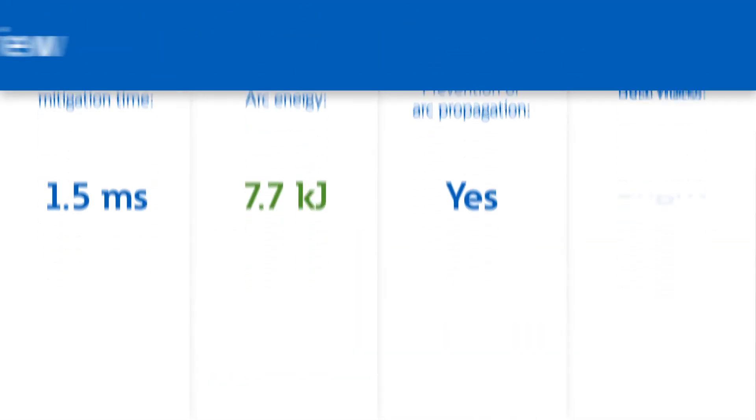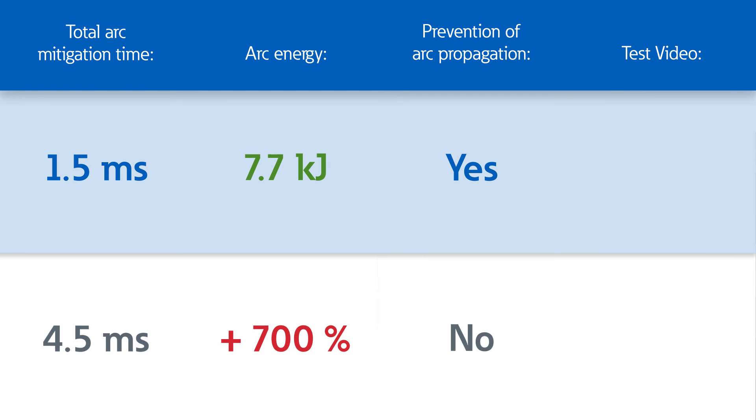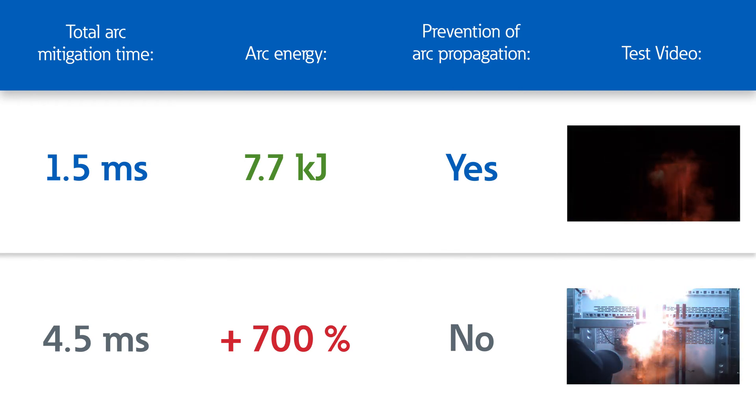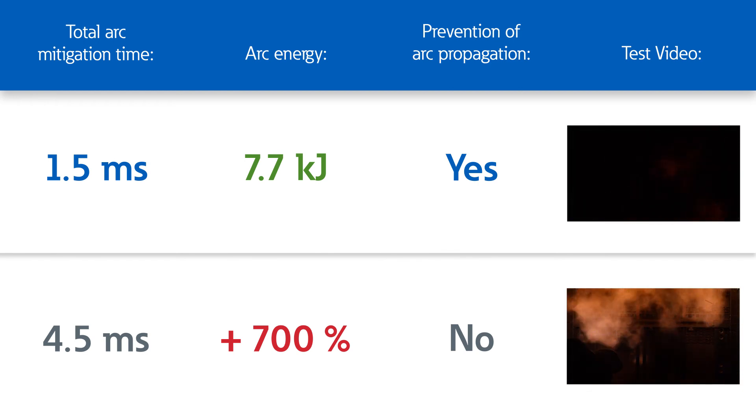Let's summarize. Eton's Archon system offers the shortest available total Arc mitigation time of a mere 1.5 milliseconds. At 4.5 milliseconds, the energy emitted increases by 700%. This proves that when it comes to the safety of your staff and equipment, every millisecond counts.